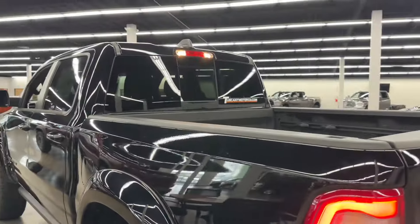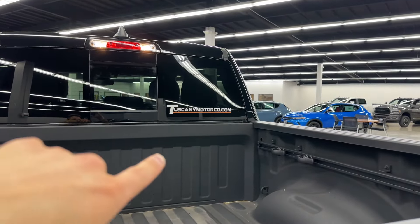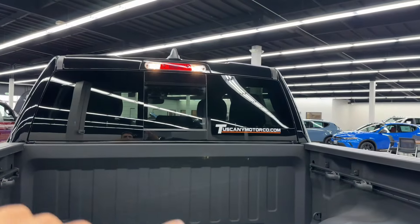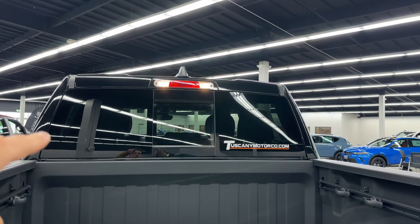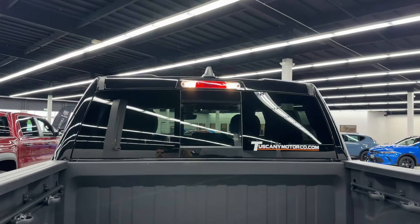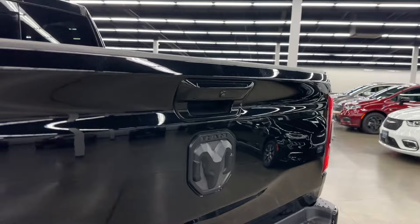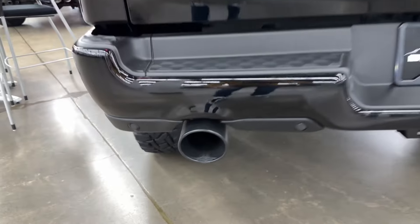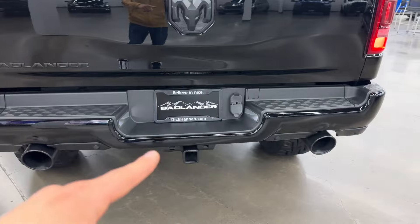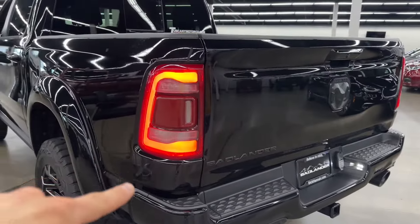In the back on top you got your Tuxin eMotorsCo.com — the company who builds them — and then your halogen lights when you open the door, and the center brake light that's halogen too, and you got your antenna on top. Coming in the back you got a big blacked out Dodge Ram badge, your backup camera, your huge exhaust tips almost like the TRX, and you got rear parking sensors, your tow hitch, and fully LED taillights with LED turn signals and reverse lights.